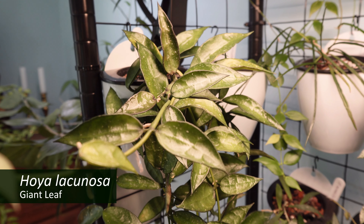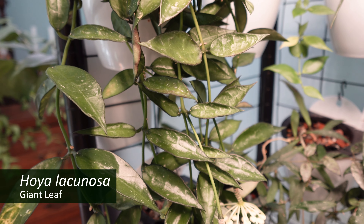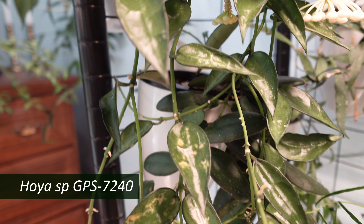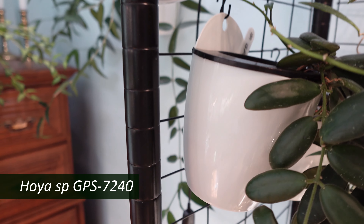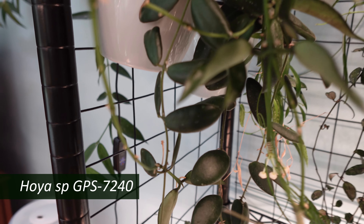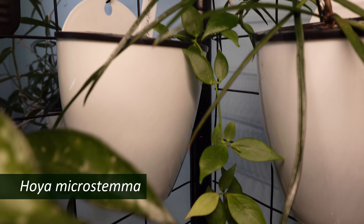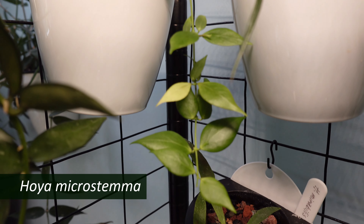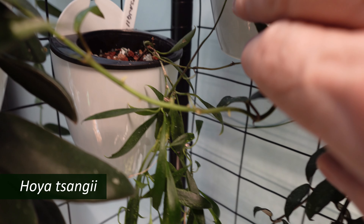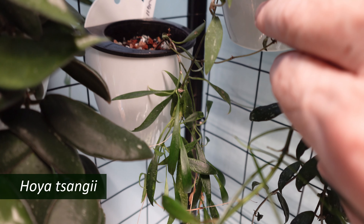On the upper shelf of the shelf system against the west wall is my Hoya lacunosa giant leaf, which is getting ready to bloom again — this one always blooms. Hiding underneath it is my Hoya GPS 7240. Up here is my little Hoya microstemma, making its way down through there. And finally, hiding out underneath all this is my Hoya tsangi, which we have kind of a love-hate relationship with — I love it; sometimes it hates me.